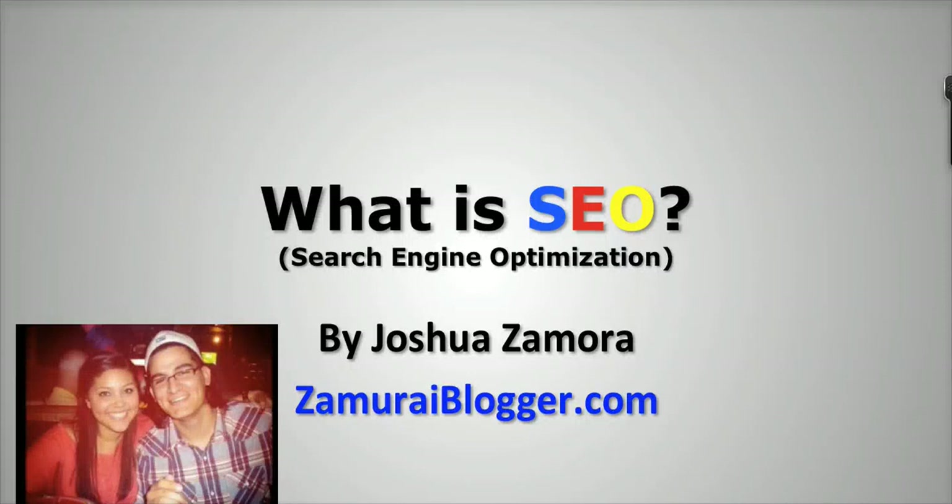Hey guys, Joshua Zamora here from Zamoraiblogger.com. Just wanted to put together a quick video and talk to you a little bit about SEO and what exactly it is and how it all operates.